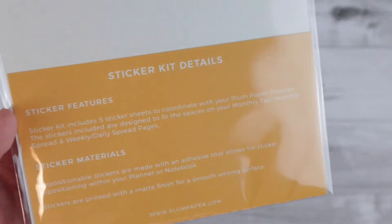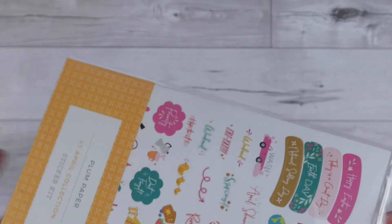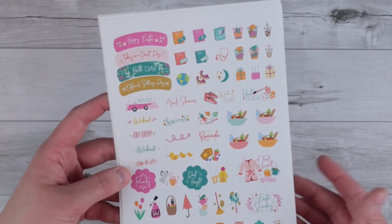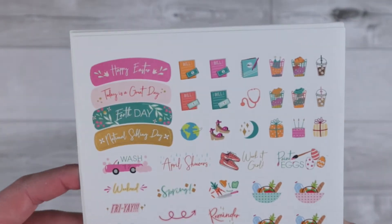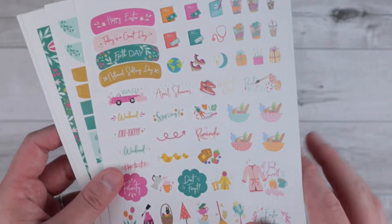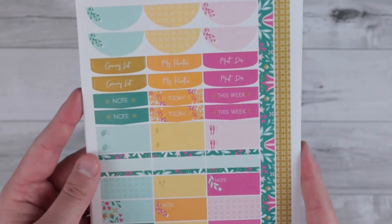Up next is my April monthly subscription from Plum Paper. If you do not want to see the contents, skip ahead, but I think everyone will have seen this already. Same kind of setup as before — you get five sheets of stickers. It is $10 a month and comes with free shipping. I think it is just such a great deal. Here is the first page and it's just super pretty. This is your holidays and icons page, and then you get some functional items here.